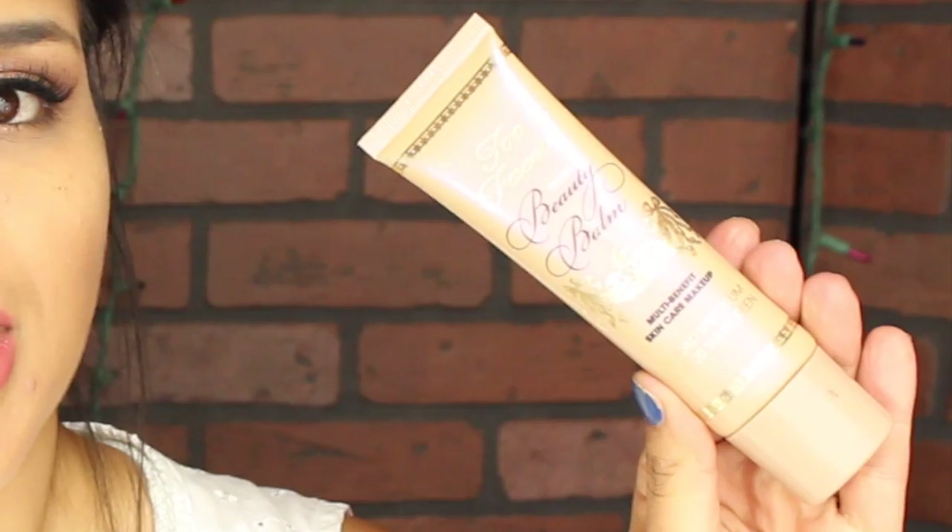The next one is my Too Faced Beauty Balm — it's a very sheer coverage with SPF 20, so I want to use it when I go to the pool or a party and want to even out my skin tone with a bit of sunscreen. The setting spray I'm using for the entire month is the Mary Kay makeup setting spray — I love it, it works amazingly, and I'm almost out of my second one. The powder I'm using is the ELF HD powder — it's too messy, so I want to finish it before finding a better alternative.